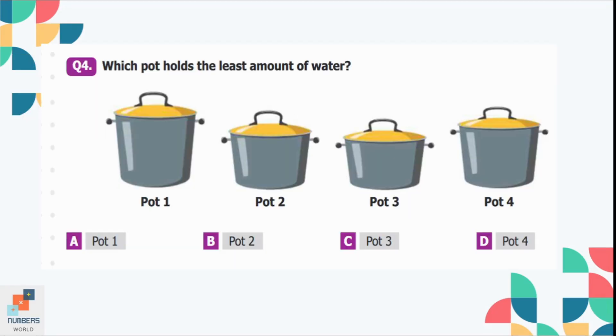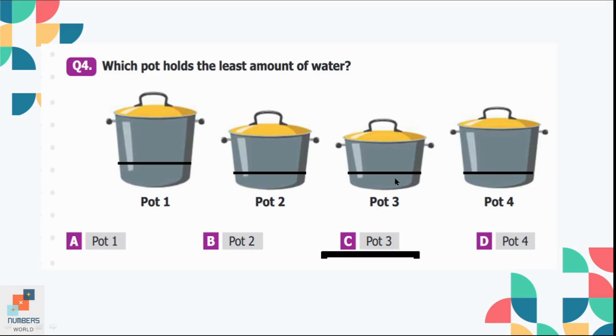Question number 4: Which pot holds the least amount of water? If we look at the widths of the pots, the widths are almost the same. Now we consider the heights of the pots — pot 3 is the shortest of all, so it will hold the least amount of water. Option C is the correct option.